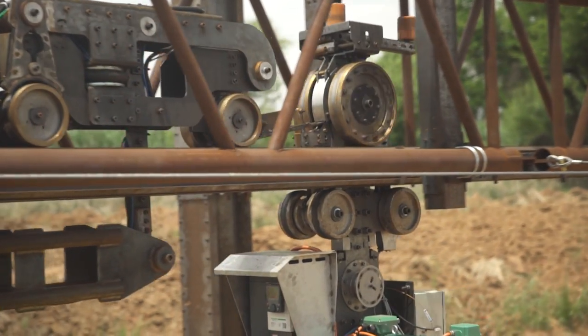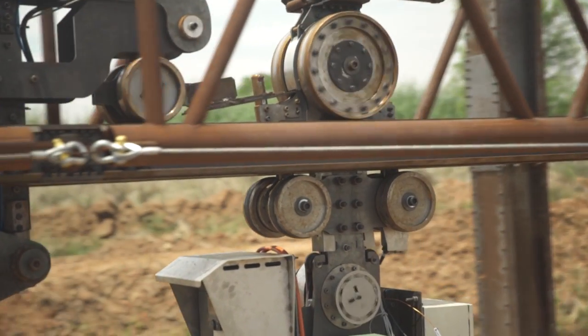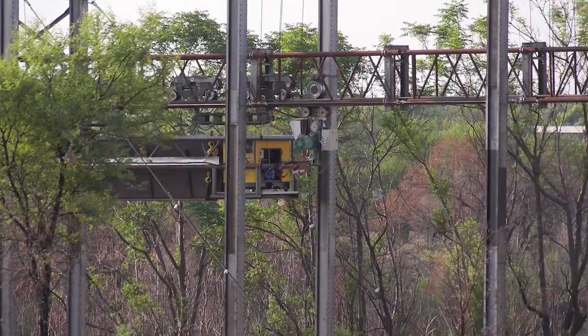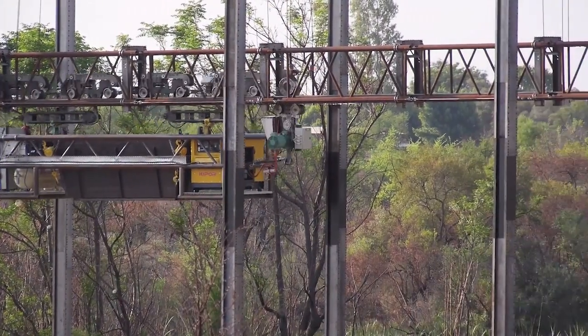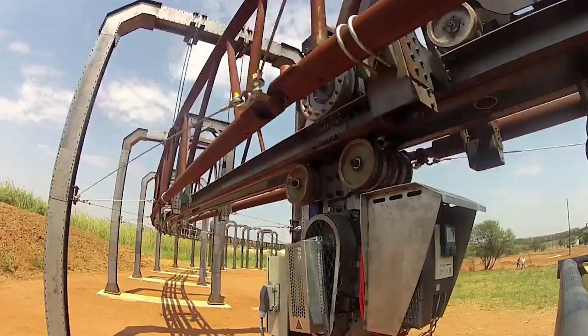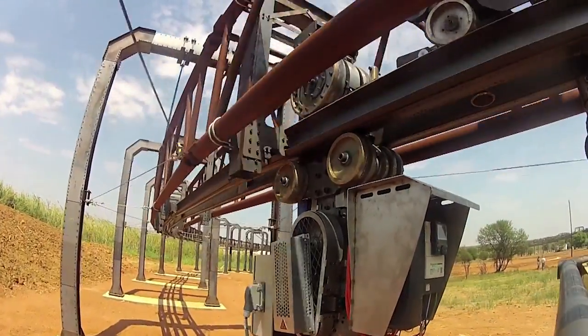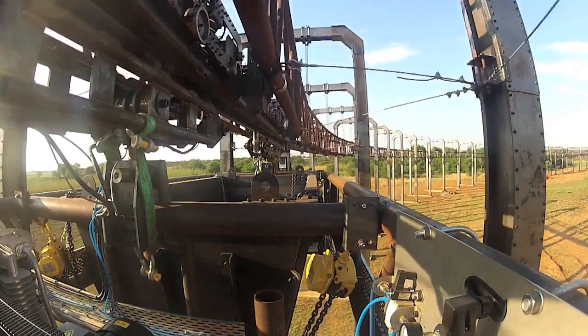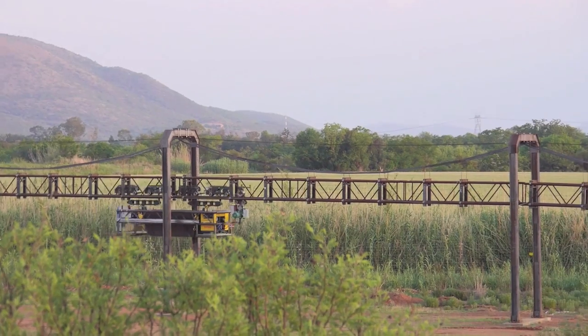The Futran system has few moving parts and modularized components with a simplified design for easy installation and minimized maintenance costs. Each section of track has an 18-meter span that uses suspension bridge technology with bogies that are clamped to the track. These can travel from horizontal to vertical, up to 90 kilometers per hour, while carrying as much as 20 tons each.